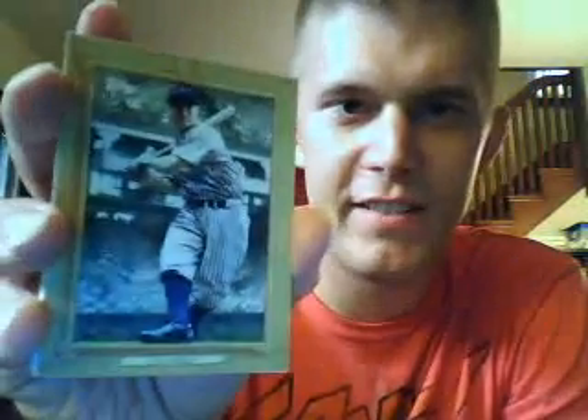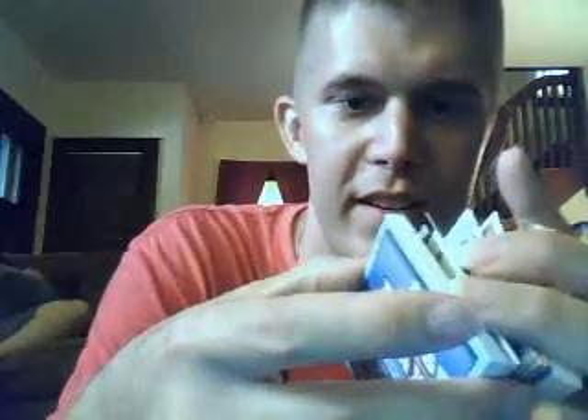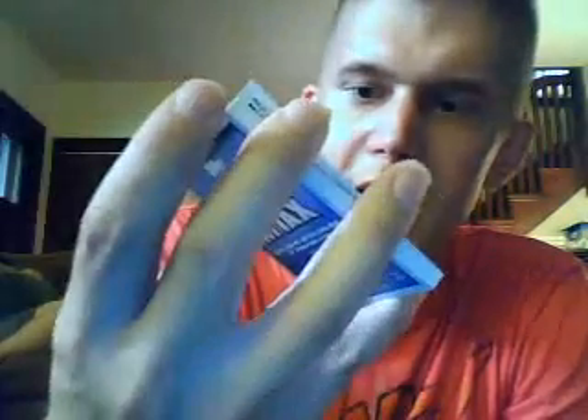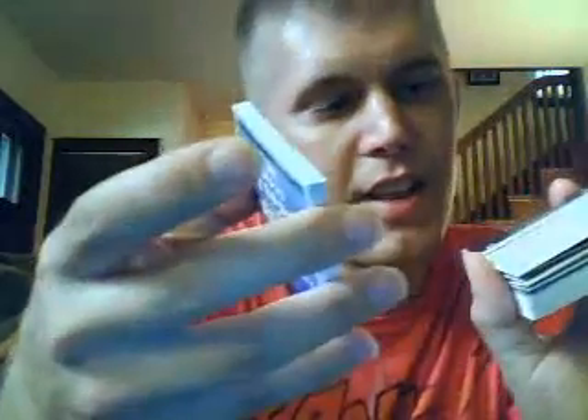Here's a nice Lou Gehrig Turkey Red. And I don't mind Soriano because he used to play for the Yankees. Legendary lineage — there's Phil Rizzuto and Derek Jeter. Peak performance, Monty Irvin. Cards Your Mom Threw Out — Mike Schmidt. And that is an original back, so that's a nice card to have.